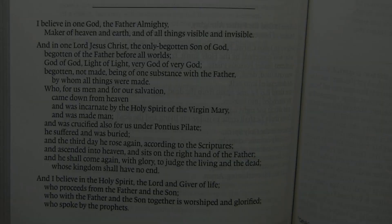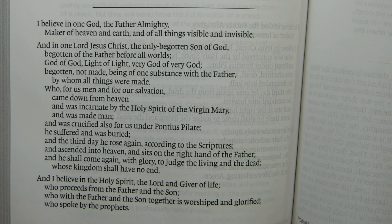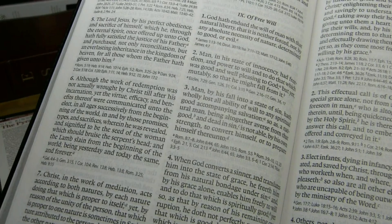In the creeds section, the Nicene Creed, as I've come to expect, is a later Western version. Instead of saying 'we believe,' it says 'I believe.' It has the additional 'God of God,' which was not in the original, and it does include the Filioque — 'who proceeds from the Father and the Son' — where 'and the Son' was not original. Regarding the Westminster Confession, the scripture references are included in this edition.